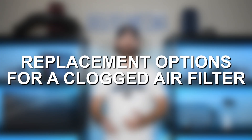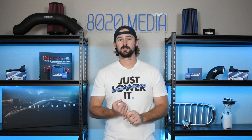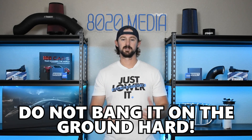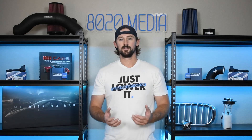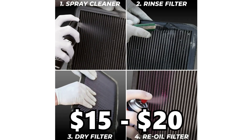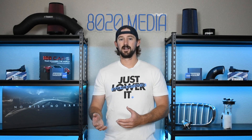Once you get the air filter out, you have a couple of different options. The first option is just to clean it. You'll notice there's probably a lot of leaves and dirt in there that you can simply pull out, and then you can bang your air filter off the ground to release a bunch of dirt and dust. There are also air filter cleaning kits that cost $15 or $20, and you can also use compressed air or an air gun to blow all of the dirt and debris out of it.